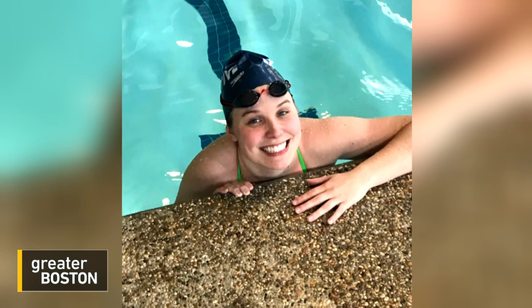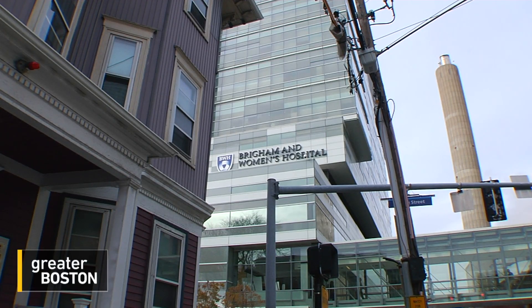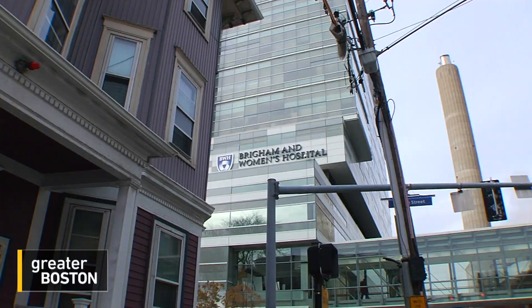What remained unclear was why her bones were dying. But one thing was certain — Stickney knew she couldn't keep living like this. 'I couldn't walk. I hadn't walked in two years.' Then she learned she was a candidate for an experimental surgery at Brigham and Women's Hospital.